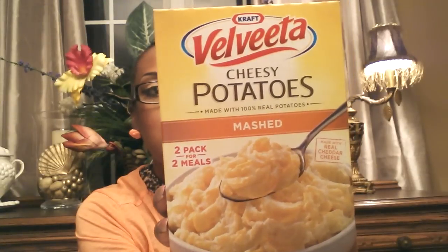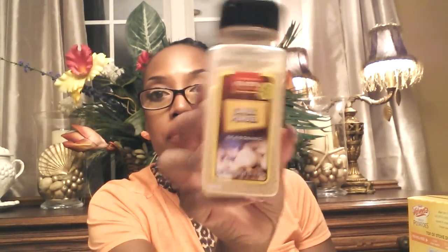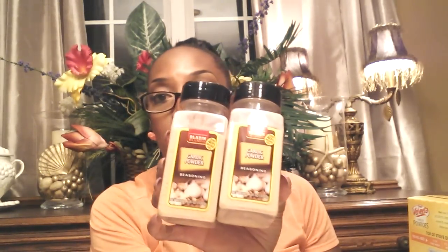I got some Velveeta Cheesy Mashed Potatoes — they look so delicious. You get two packages in here made with real cheddar cheese — two packs for two meals. I got two of those because it's an amazing deal. I got two things of garlic powder with no MSG. Watch out for brands like Brazen — their seasoned salt or soul food seasoning can have MSG in it. At least the ones I've seen here in Georgia, the label says MSG, and that is not good for you. This garlic powder does not have MSG.